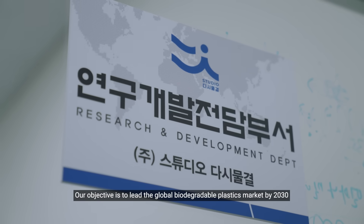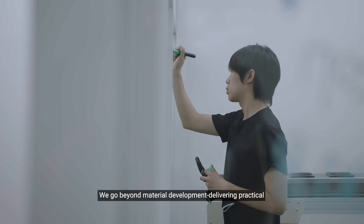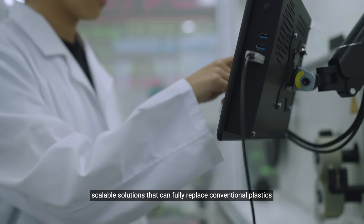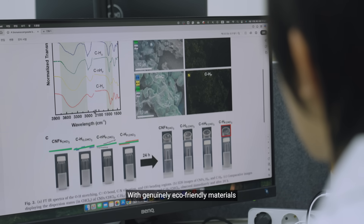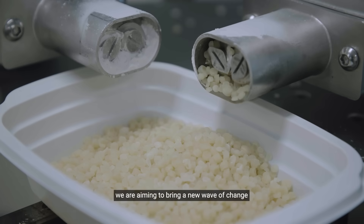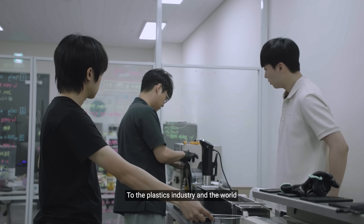Our objective is to lead the global biodegradable plastics market by 2030. We go beyond material development, delivering practical, scalable solutions that can fully replace conventional plastics. With genuinely eco-friendly materials, we are aiming to bring a new wave of change to the plastics industry in the world.